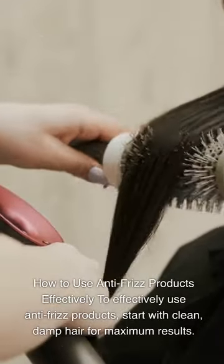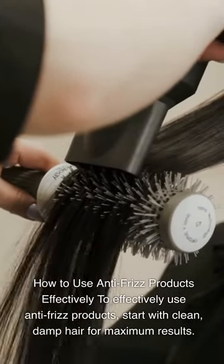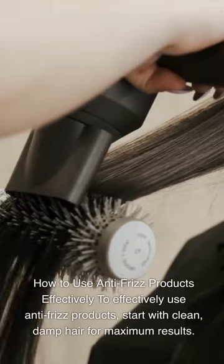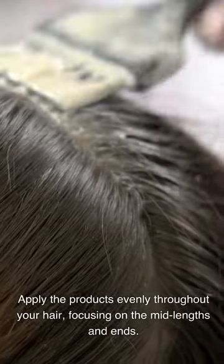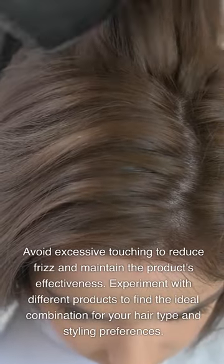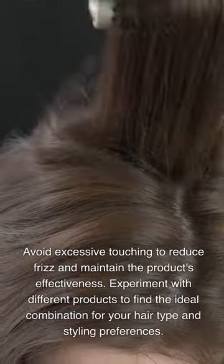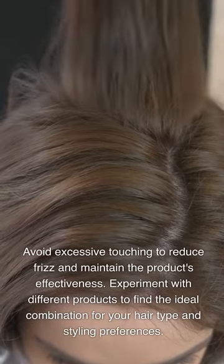How to Use Anti-Frizz Products Effectively: Start with clean, damp hair for maximum results. Apply the products evenly throughout your hair, focusing on the mid-lengths and ends. When blow drying, use a diffuser to minimize heat damage and amplify the effects of the products. Avoid excessive touching to reduce frizz and maintain the product's effectiveness. Experiment with different products to find the ideal combination for your hair type and styling preferences.